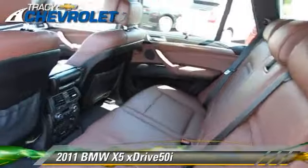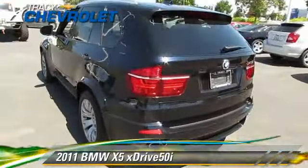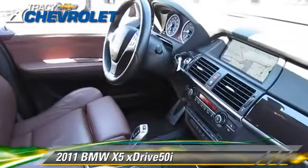Comfort and convenience features include a CD player with MP3, BMW assist, technology package, DVD entertainment system, HD radio, and navigation system.